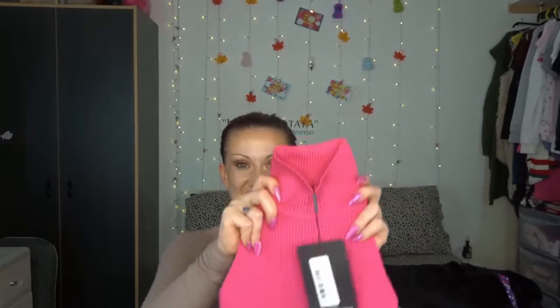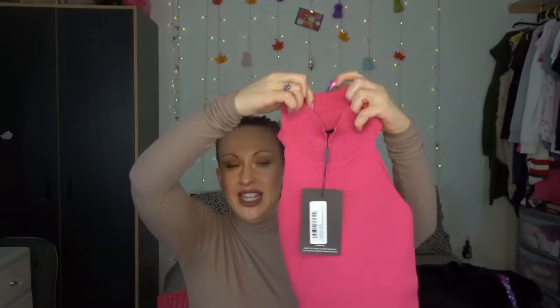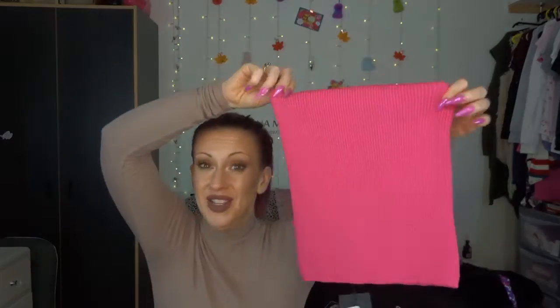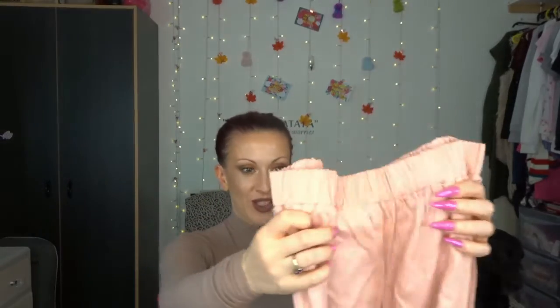Next we've got this bad boy. Look at this — gorgeous. So we've got the halter neck, kind of polo neck situation — sleeveless, ribbed knit top, which I like. There's no prices on any of them, sorry. Is anybody spotting the theme yet? Get to the comments! Everything feels like really good quality so far.